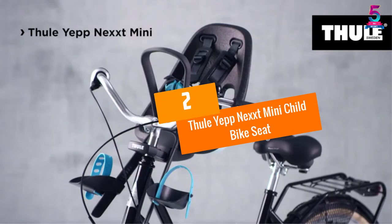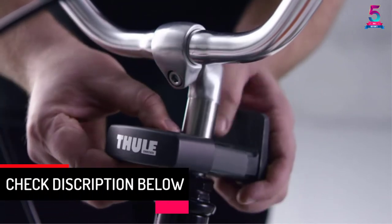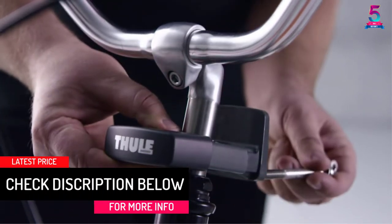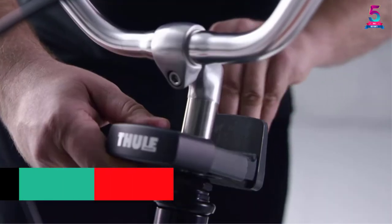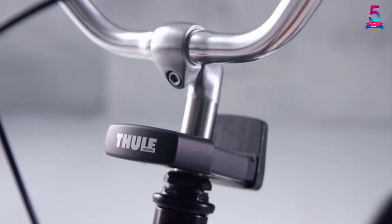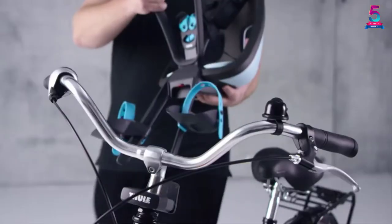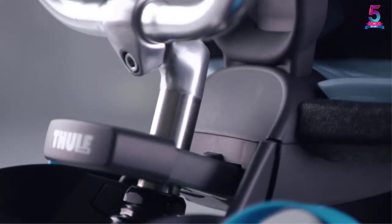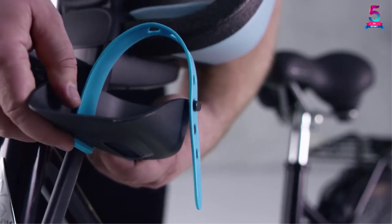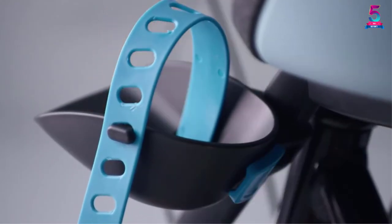At number 2, Thule Yep Next Mini Child Bike Seat. Busy work schedules and tight deadlines leave us with little time to share with our family. Luckily, with the Thule Yep Next Mini Bike Seat, you can bond with your kid as you exercise, go shopping, or explore the outdoors on your bike. One of the most innovative features is the front-mounted design, which allows you to see what your kid is up to without turning back. Plus, it is easy for you to have a calm conversation with your kiddo.